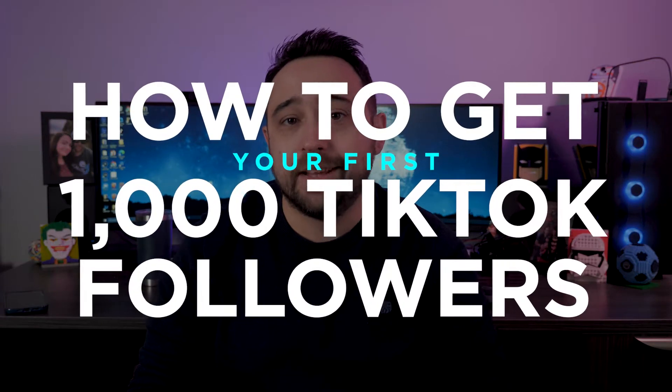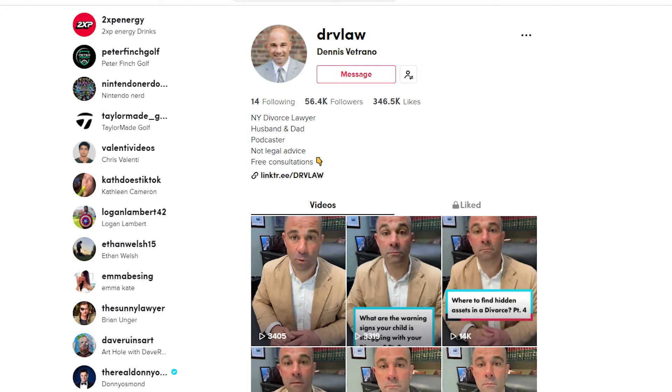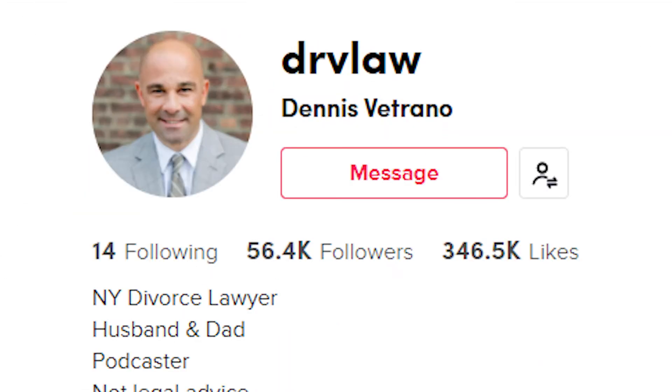Here's how to get your first thousand TikTok followers. Now before you think this guy's full of sh**, I've helped this account, this account, and this account grow to over 20k in less than two months.